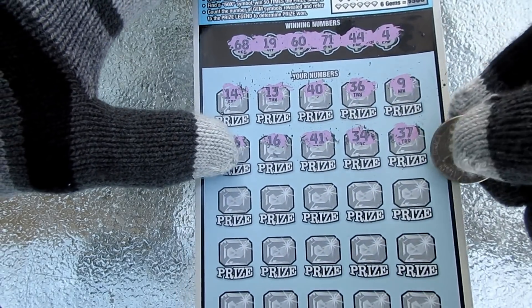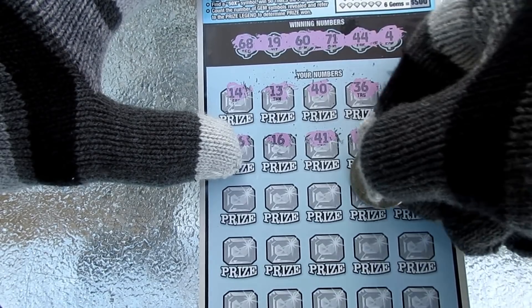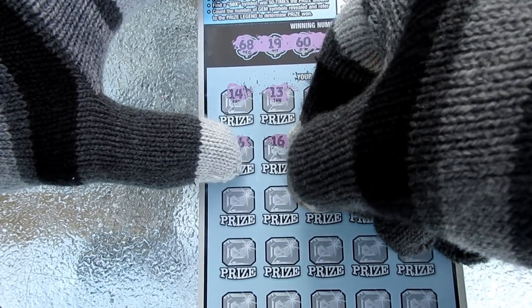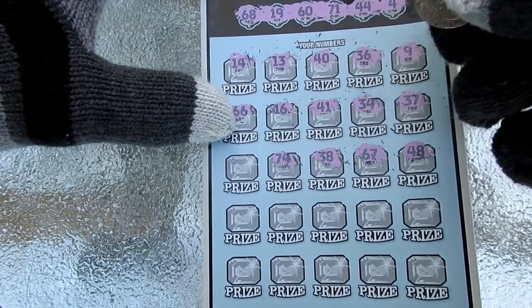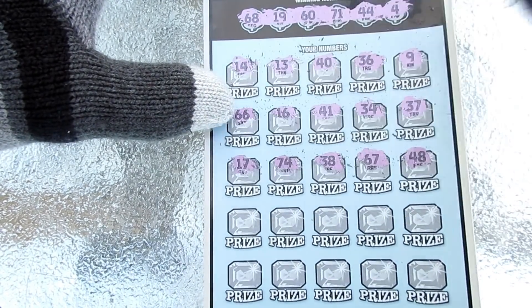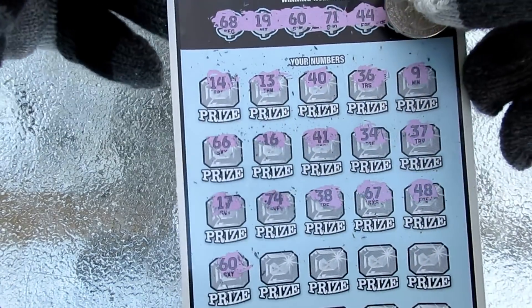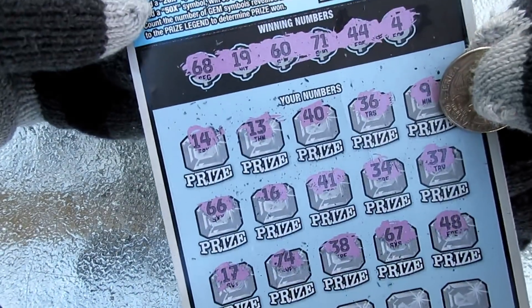37. Nope. 48. Number 67. One off. 38. No good. 74. No. 17. We had a backwards 17 — we had a 71. Oh my gosh, folks. Hold the phone. I'm not even kidding you. We got matching number 60!